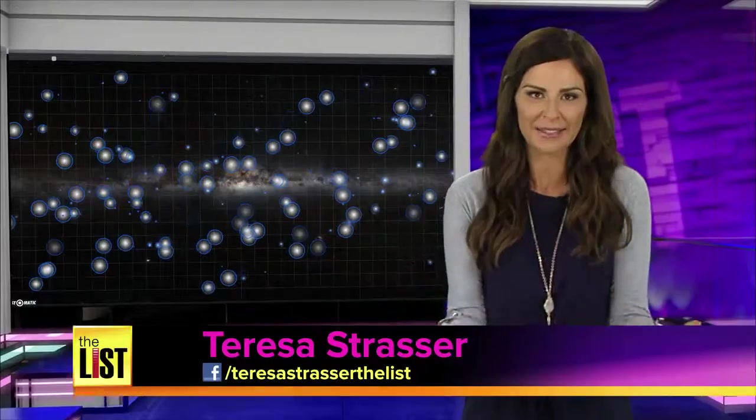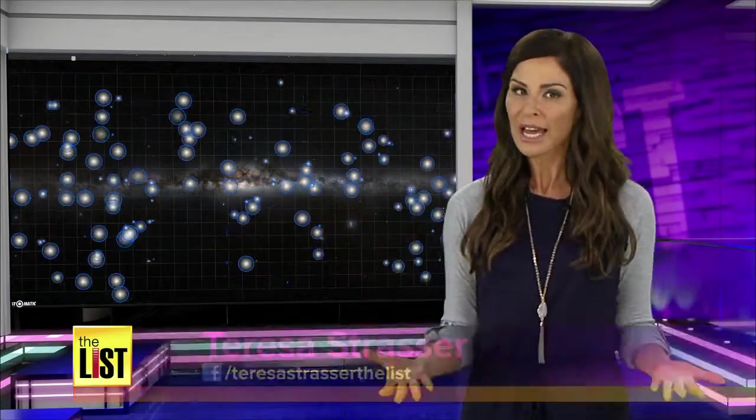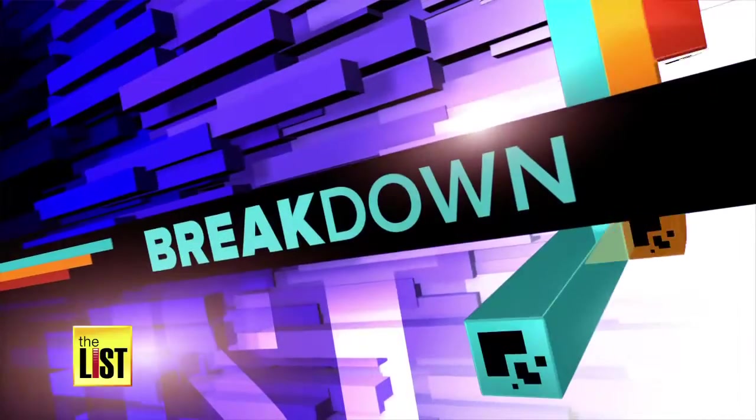There is no question that technology has revolutionized navigation. But it's not just Google or Waze — new tech also lets us map things like the universe and even the human body. We are showing you maps that are in and out of this world on The Breakdown.